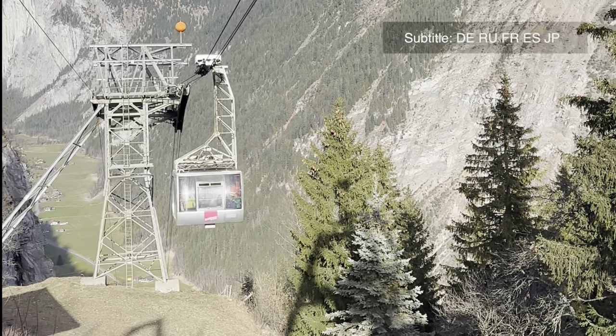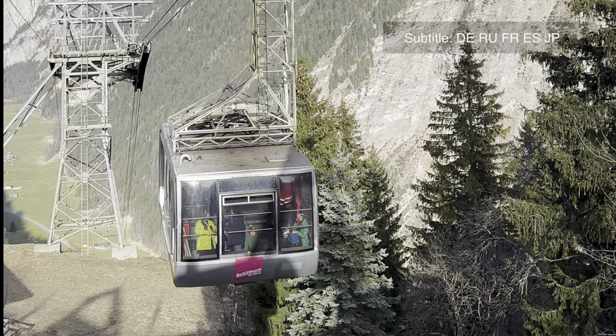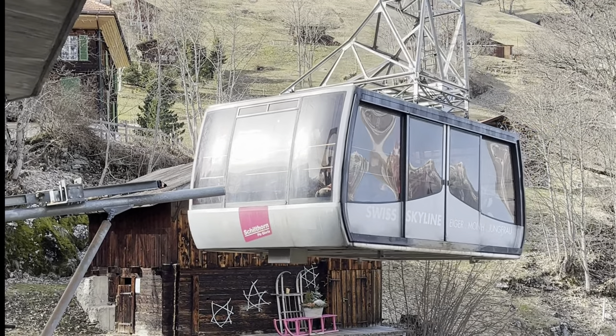The village is situated at an altitude of 1,367 meters and can only be reached by the Schilthornbahn cable car from the Stechelberg station located in the Lauterbrunnen Valley, or on foot.